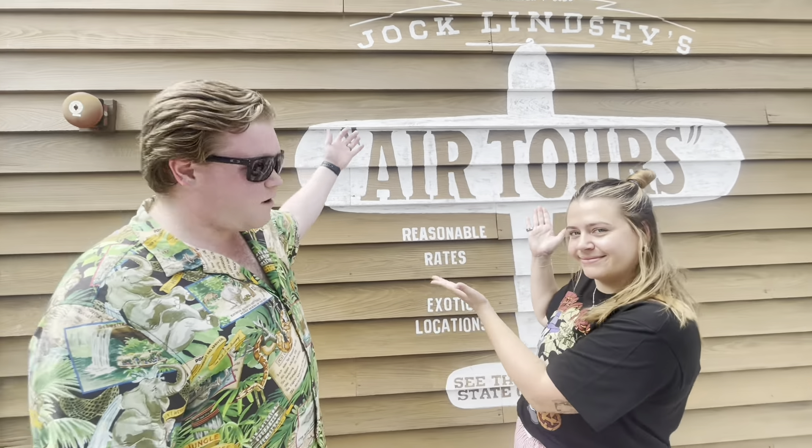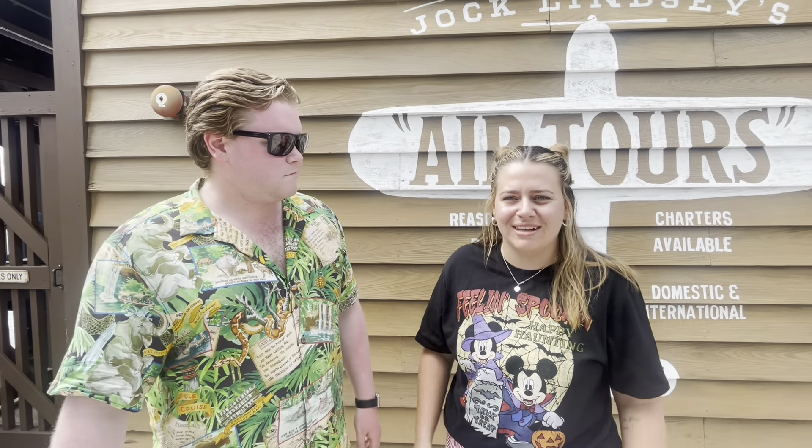Hello everyone and welcome to another wild ride! Today we're here at Jock Lindsay's Hangar Bar, one of my personal favorite spots at Disney Springs. We got word they have a brand new food menu — just released within the last couple of weeks — plus a few fun cocktails on special. So we decided to come over and give it a try, and we'll definitely get a close look at that menu.